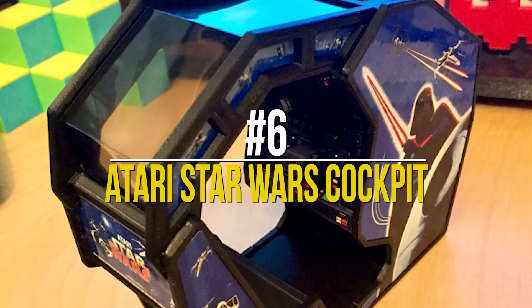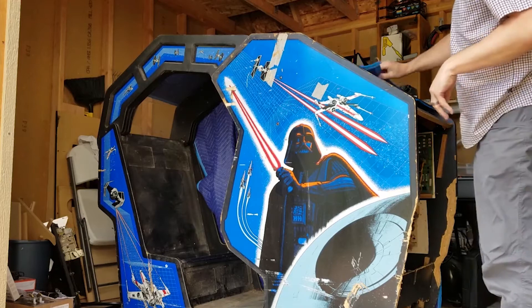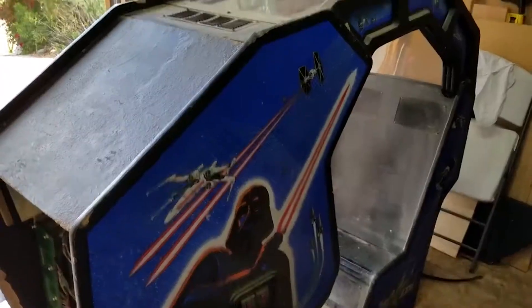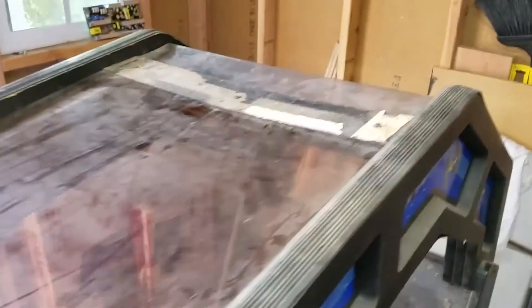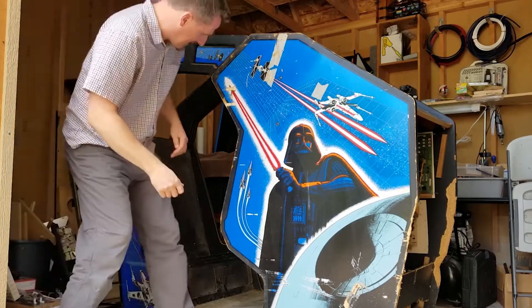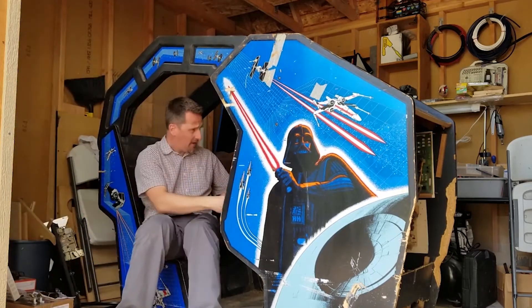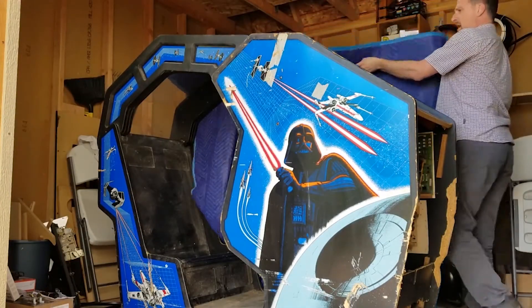Number 6: Atari Star Wars Cockpit. This vintage machine is an oldie but a goodie. It belongs to the early Star Wars era, and while it may not have the power and prowess of the latest setups on this list, it makes up for it simply because it belongs to the Star Wars fandom. This arcade allows the player to pilot an X-Wing from the franchise — flying through the trenches of the Death Star while destroying TIE fighters along the way. Pretty cool, and this setup closely resembles scenes from the movie itself.